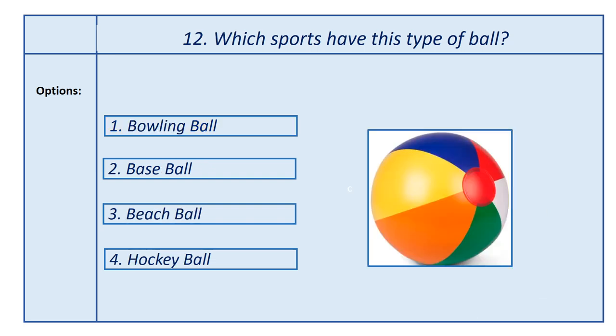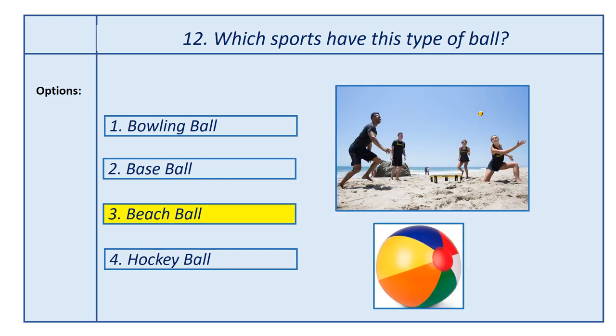Twelfth question, which sport has this type of ball? Options: first option, bowling ball; second option, baseball; third option, beach ball; fourth option, hockey ball. Answer is beach ball. This ball is used at the beach.